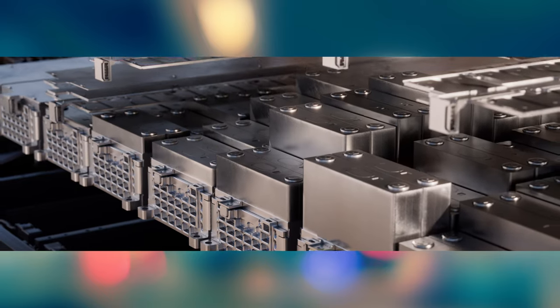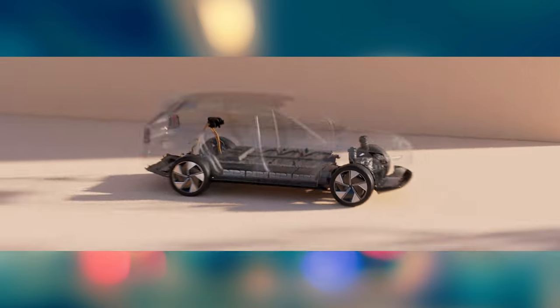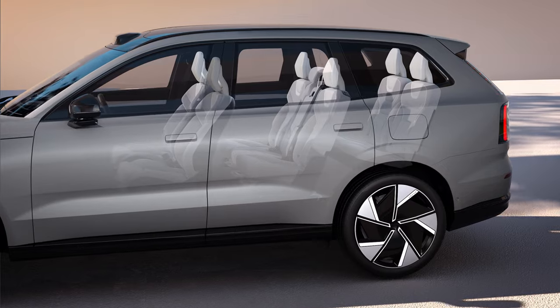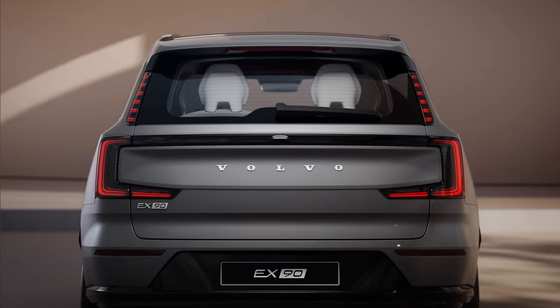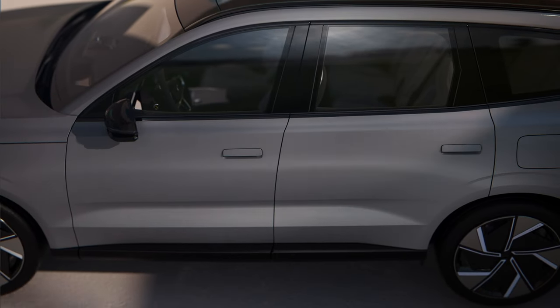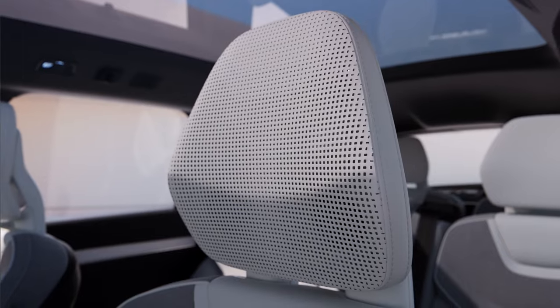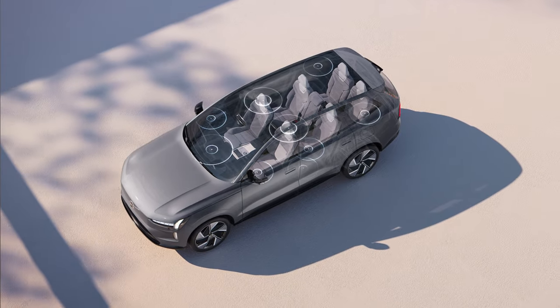The XC90 is a great product — very versatile, big, can tow, can do all kinds of stuff. The EX90 has a big interior with three rows to carry lots of people and lots of stuff. There's also good use of sustainable materials, not only in what goes into the car but in how it's manufactured. Can you talk about that?